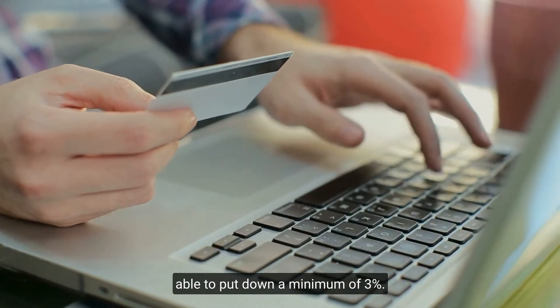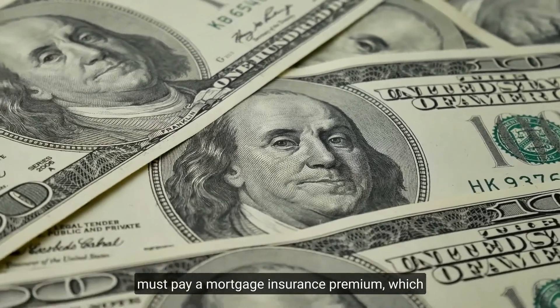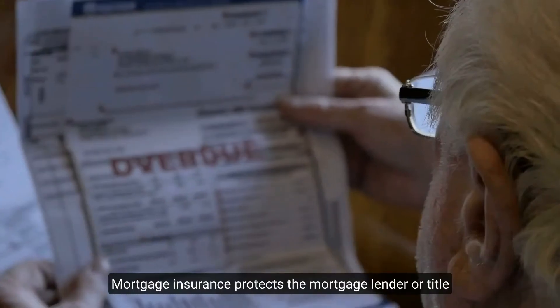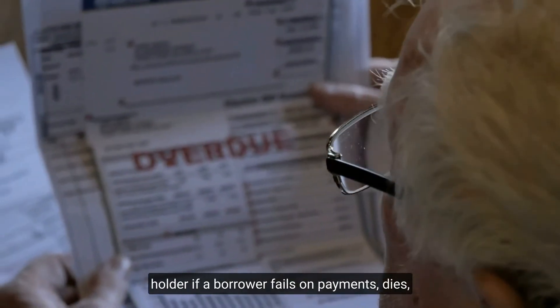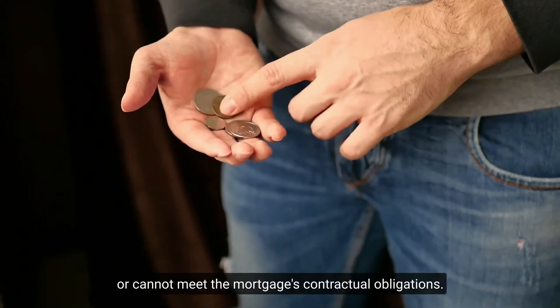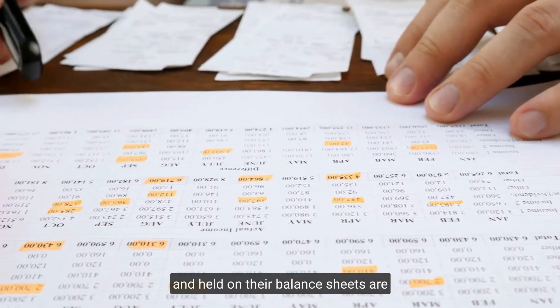On the other hand, all FHA borrowers must pay a mortgage insurance premium, which is folded into their monthly payments. Mortgage insurance protects the mortgage lender or title holder if a borrower fails on payments, dies, or cannot meet the mortgage's contractual obligations.